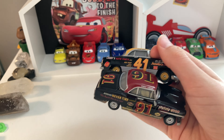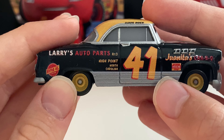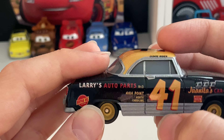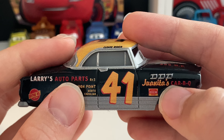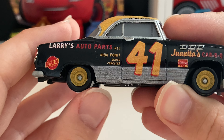Now let's move on to the side of Clovis here. You can see his number is 41 in really nice yellow text with a red shadow. Quanita's Carb-A-Q — I love that. I also love these yellow rims here.